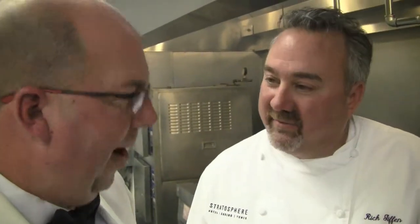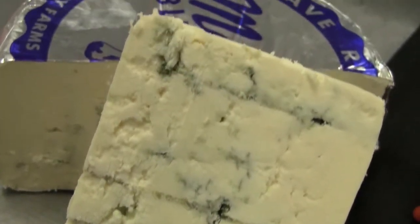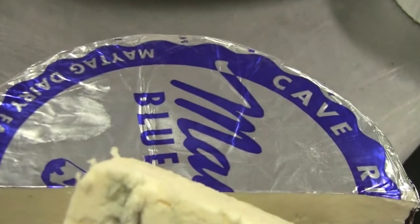What kind of blue cheese are you using in this one? This is a Maytag blue cheese. Nothing but the best. From Iowa. American blue cheese. Middle America, Heartland Grill kind of stuff. Doesn't get any better than that.